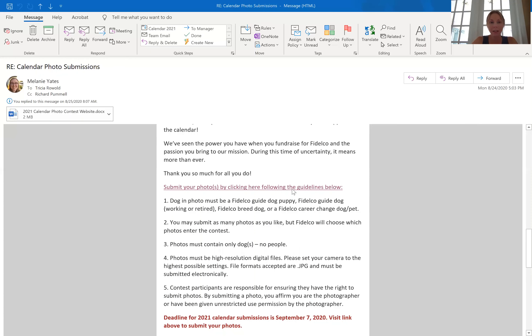Once you click the link, it brings you right to the calendar entry form. You'll enter your dog's name, your name, your email address, and your phone number. That's how we know which dogs are in the photo and who submitted it. Because if you have a winning photo, you get one of the calendars for free, so we always want to make sure we know who's submitting each photo.